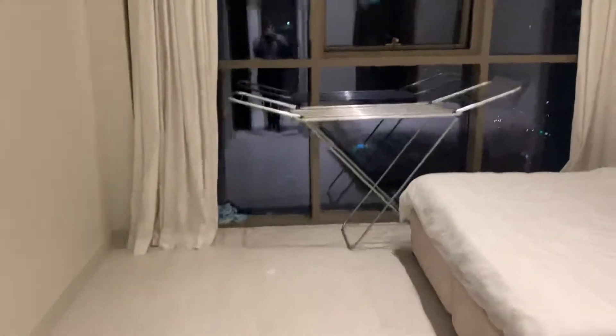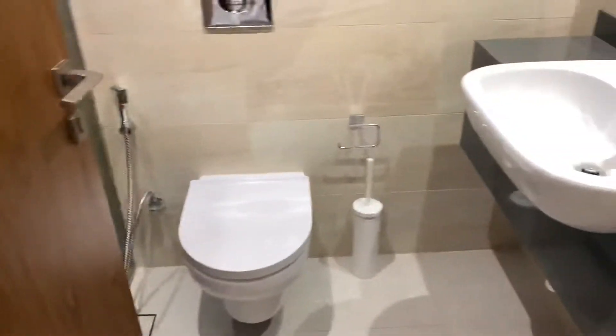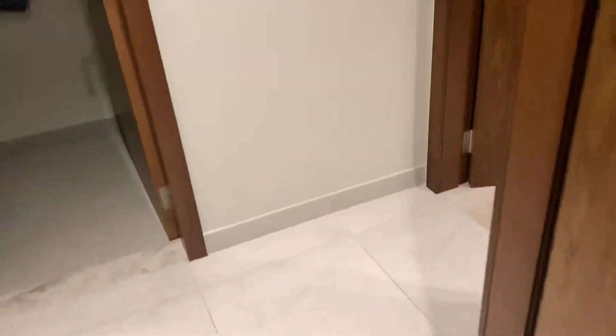This is the bedroom. We do have a washroom over here with a standing shower in the washroom.